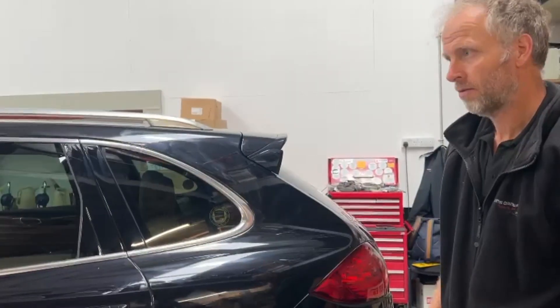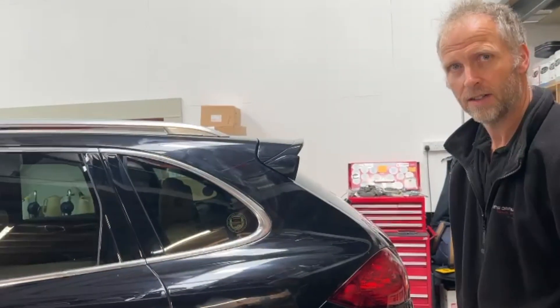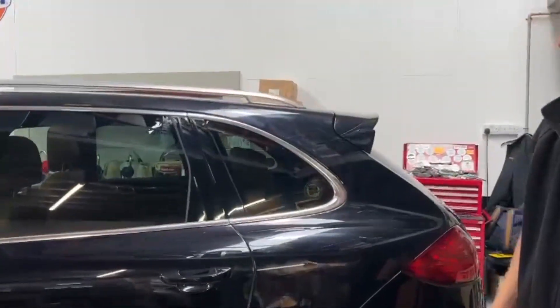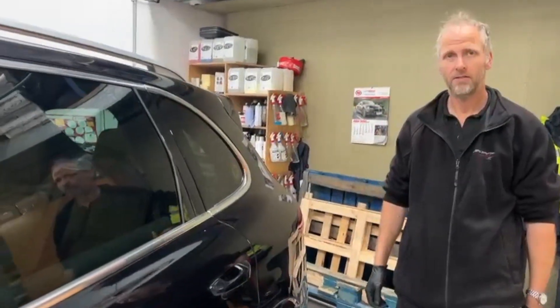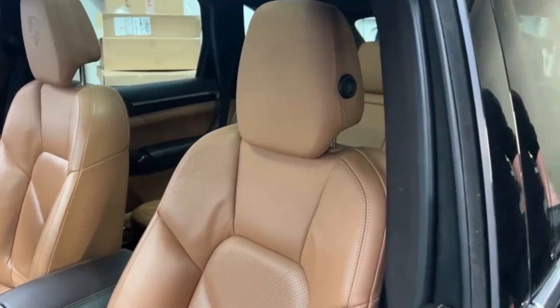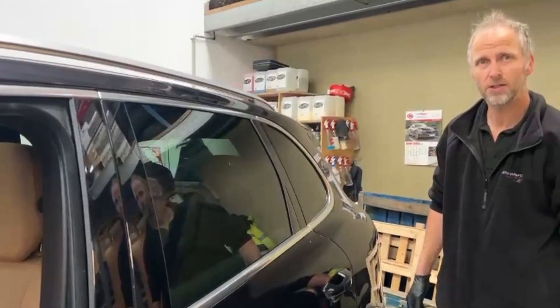Do you use ceramic coat then? No, I do it with Lifeshine. There's a paint finish, interior finish, and glass. What does Lifeshine do to it? Lifeshine protects the paintwork from outside atmospheric conditions. Hopefully it makes it shine really nice and just preserves the vehicle as much as possible.